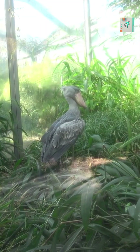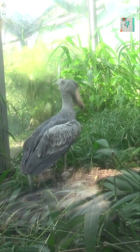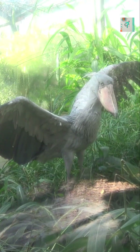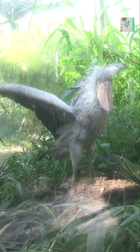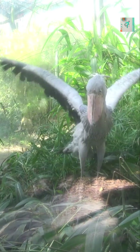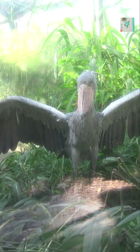This behavior also helps conserve energy. Wetland food sources can be unpredictable, and remaining motionless requires far less energy than active hunting. By waiting instead of chasing, the shoebill maximizes its chances while conserving strength.